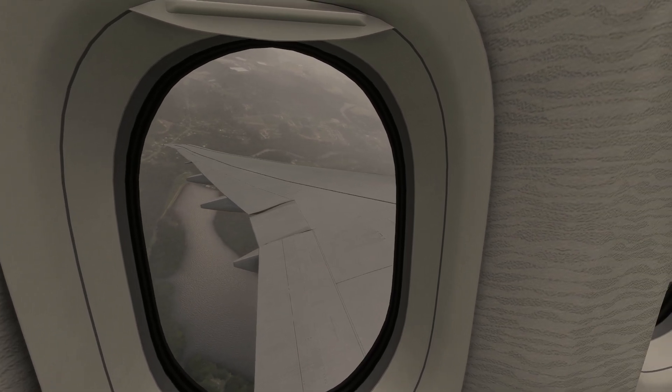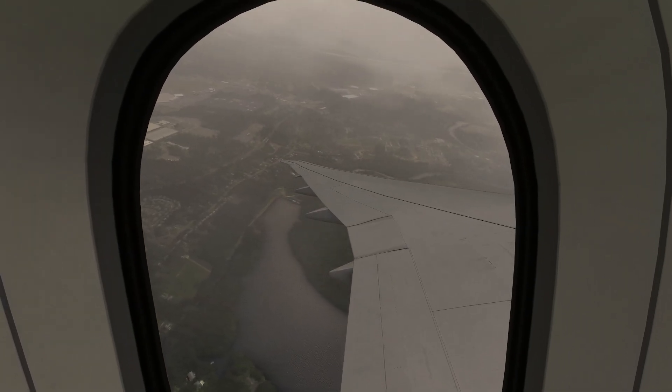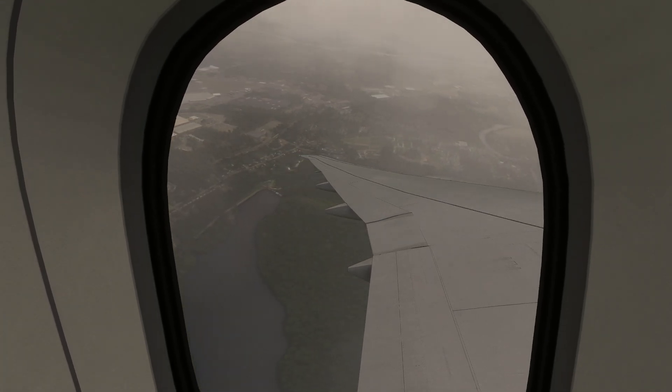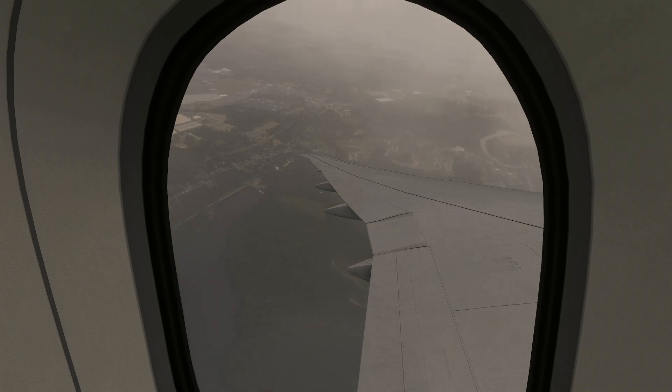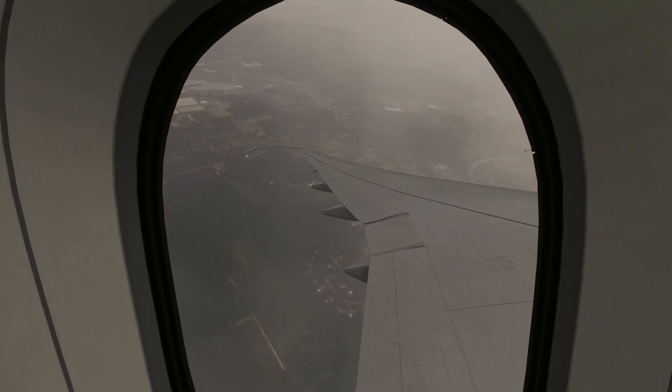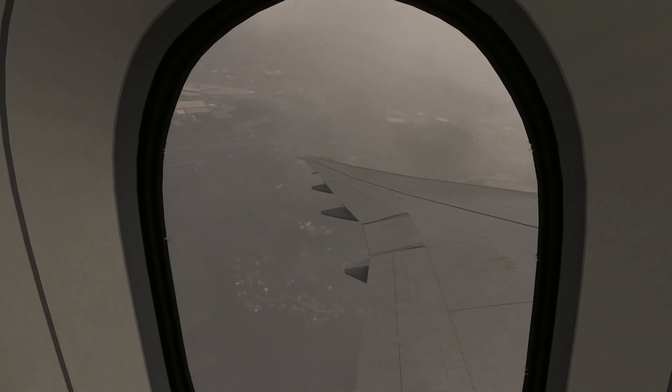Hello everyone, in today's video we're going to be taking a look at the EICAS — Engine Information and Crew Alert System — on board the 777-300ER by PMDG. One of the reasons I think this deserves its own video is just to give you an idea of how incredibly sophisticated this system actually is and some of the basic capabilities that it has.